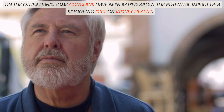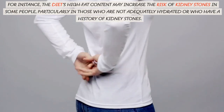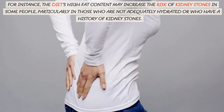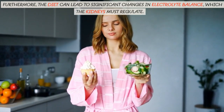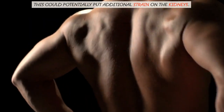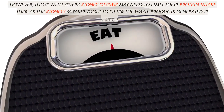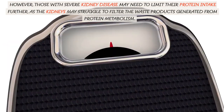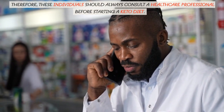On the other hand, some concerns have been raised about the potential impact of a ketogenic diet on kidney health. For instance, the diet's high fat content may increase the risk of kidney stones in some people, particularly in those who are not adequately hydrated or who have a history of kidney stones. Furthermore, the diet can lead to significant changes in electrolyte balance, which the kidneys must regulate, potentially putting additional strain on the kidneys. For individuals with pre-existing kidney disease, the moderate protein content of the keto diet is typically not a concern. However, those with severe kidney disease may need to limit their protein intake further, as the kidneys may struggle to filter waste products generated from protein metabolism.